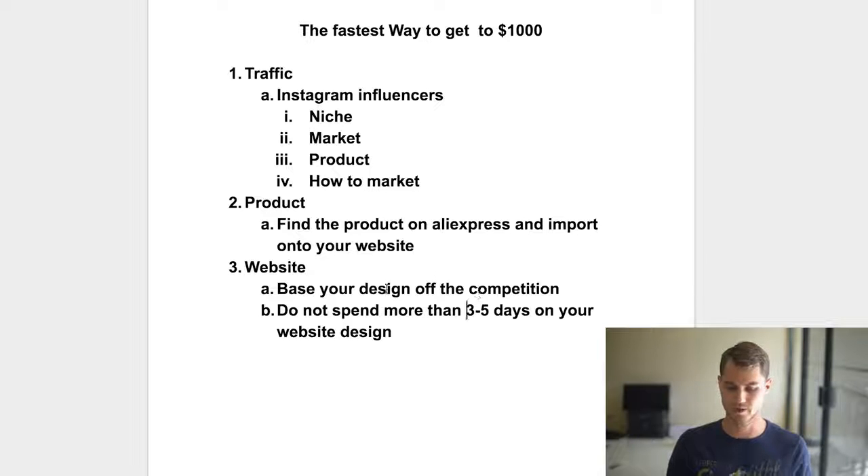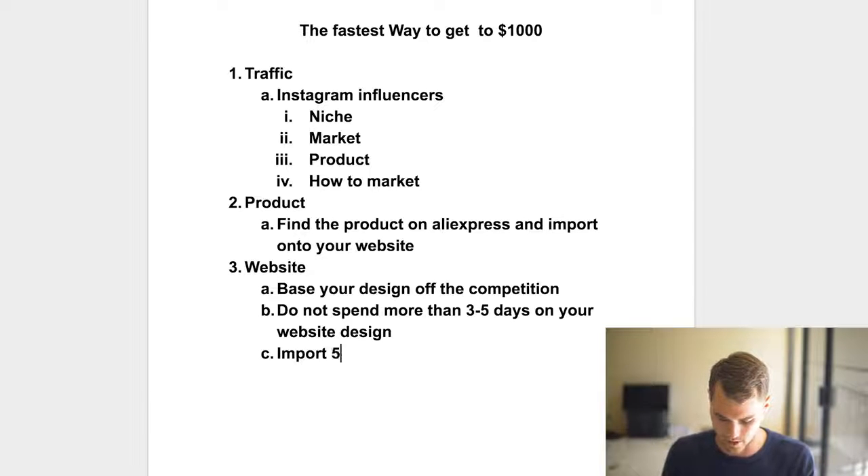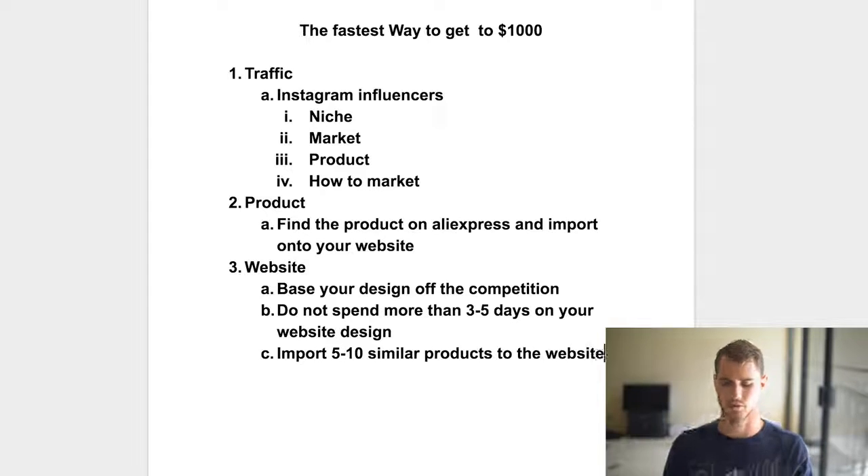If you're basing your design off the competition, you should already have most of your ideas set — you're not being super creative, you're just sort of copying and making it a little bit better, more unique, more yours. Then import five to ten similar products to the website using Aliexpress. I have other videos on how to import them, but we're basically going to use these as upsells so that you can sell more.